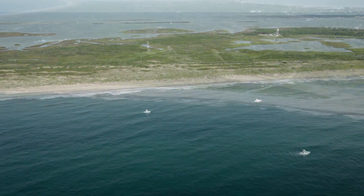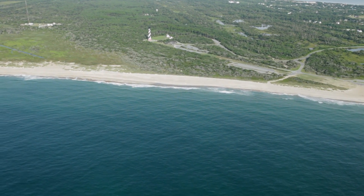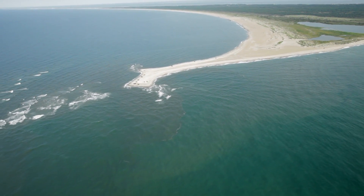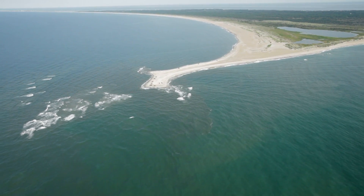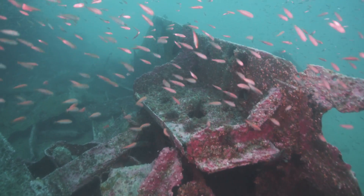A lot of visitors to the Outer Banks don't realize just how special the North Carolina region is. What we have here is the Gulf Stream influence, which is really one of the main physical oceanographic features off our coastline. What that means is we have this conveyor belt of warm tropical clear water right off our coastline, and it really moderates the temperatures a lot.